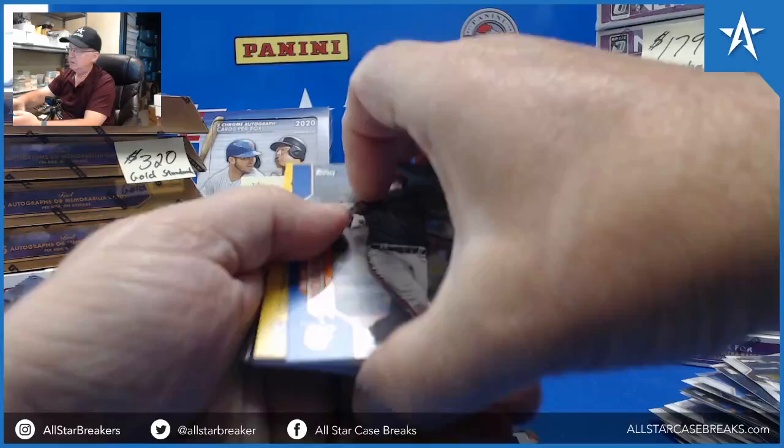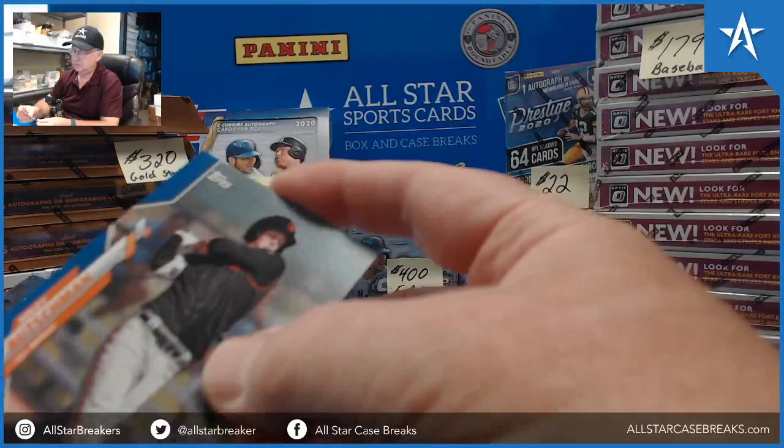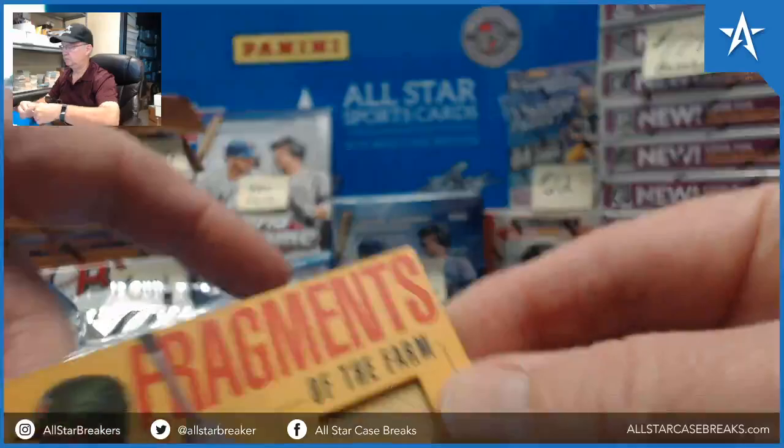Good luck, last pack. Adley Rushman, 116 of 150, blue. CJ Abrams Fragments of the Farm. Floyd, thank you very much.